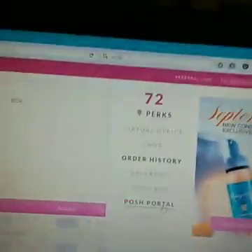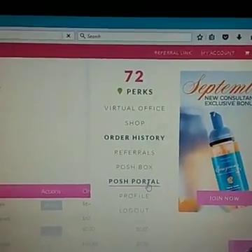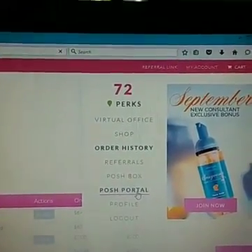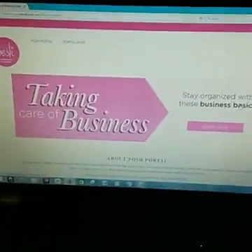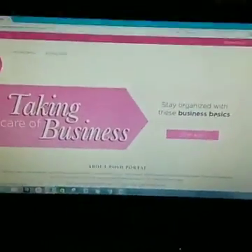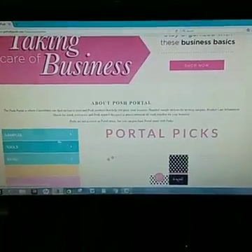The last thing I want to show you real quick is the Posh Portal — this is where all the fun stuff is. This is where we find all of our business tools.